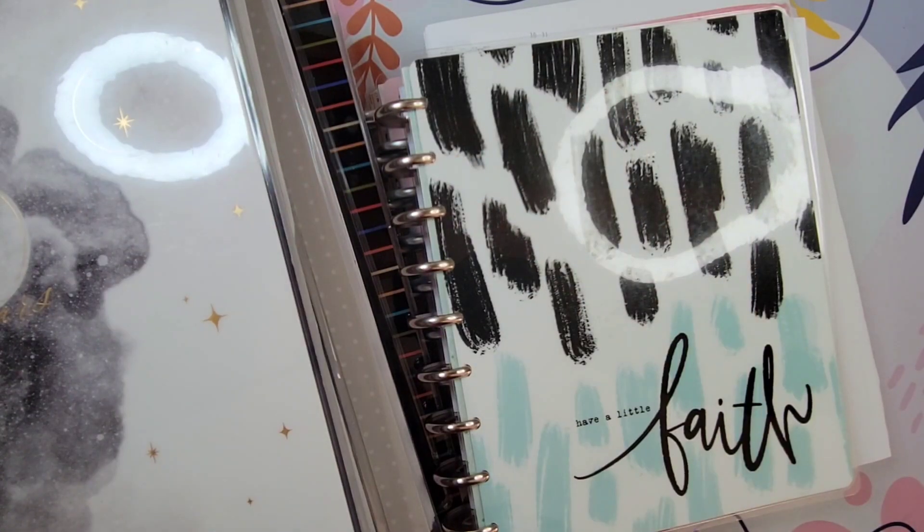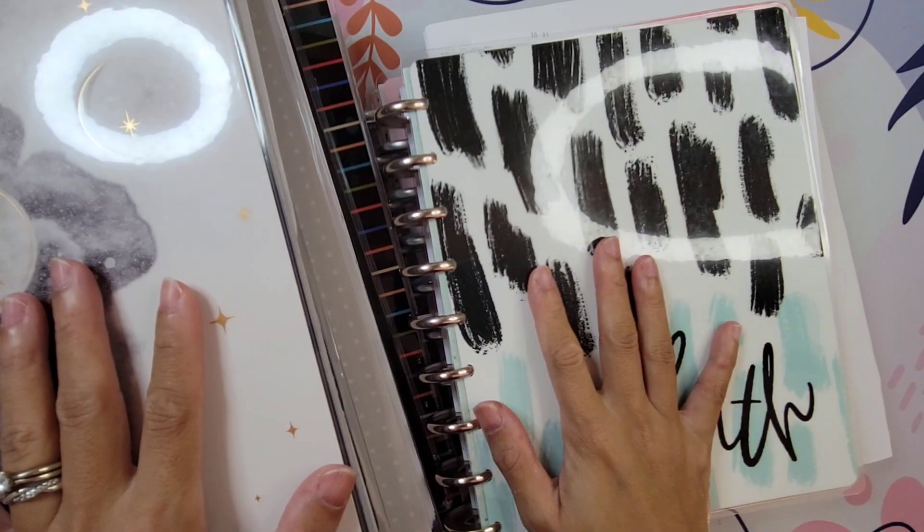Hi guys, it's Amy with Aim2Plan and today I am here with my monthly review of my 2024 planner lineup.